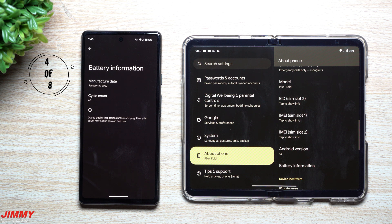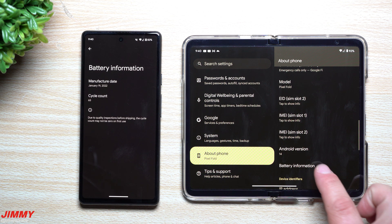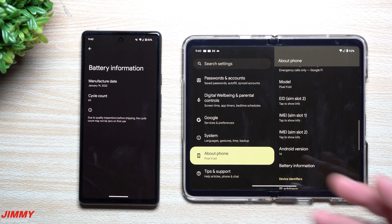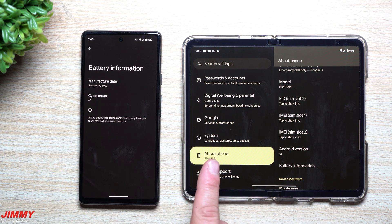Feature number four is another helpful one — it gives you your battery information, including the manufacture date and your cycle count. This way you'll know how many times you've fully cycled through your battery, meaning you've charged it all the way to 100%. On the Pixel 6a, my cycle count is at 65. If you only charge to 98 or 99 and unplug, that doesn't count as a full cycle, which is why a lot of people unplug at around 85 or 90.